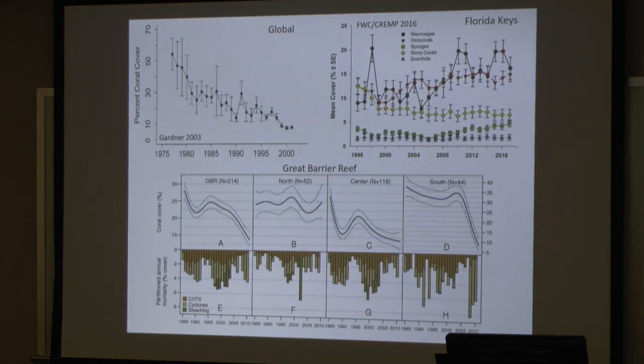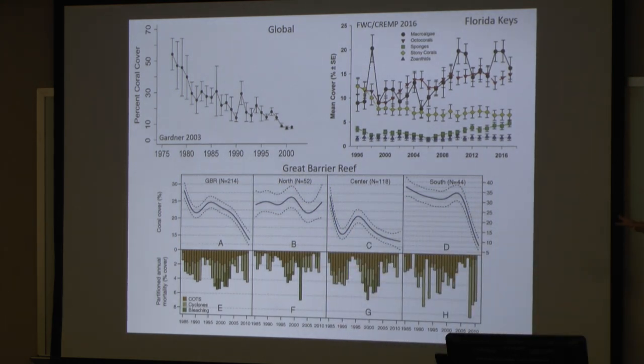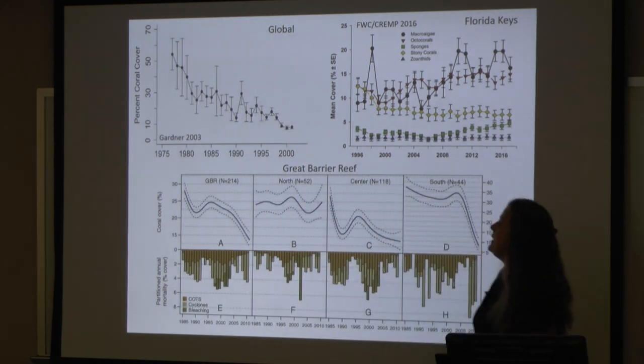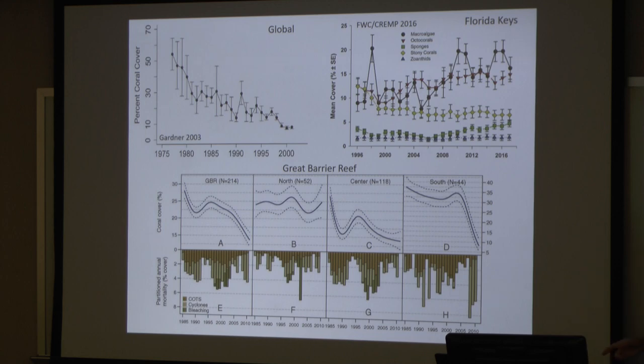These graphs are examples of the decline of these reef systems globally. Back in 1975 we were starting with about 60% to 65% coral cover. By around 2003, according to Gardner, global coral cover around the world is down to about 10%. So just in that short amount of time, we've lost a significant portion of coral cover.